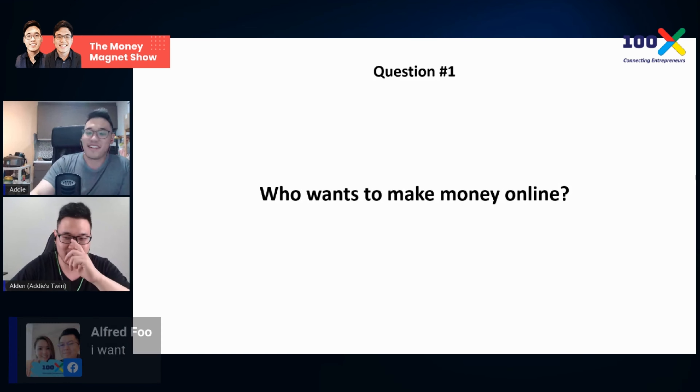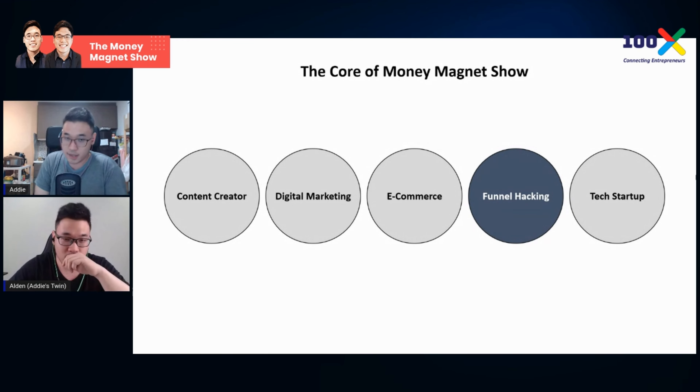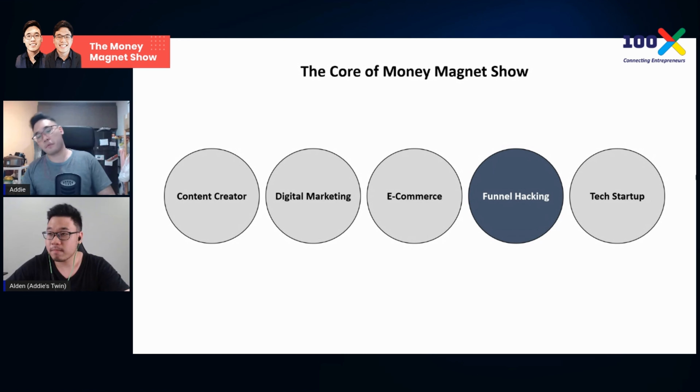Today on the Money Magnet show, we are talking about funnel hacking. Previously we were talking about tech startups, but we're taking a step back to talk about funnels. Most people have been asking: we do shows and presentations, but how do we make money out of it? How do we effectively close somebody with an offer they cannot refuse?